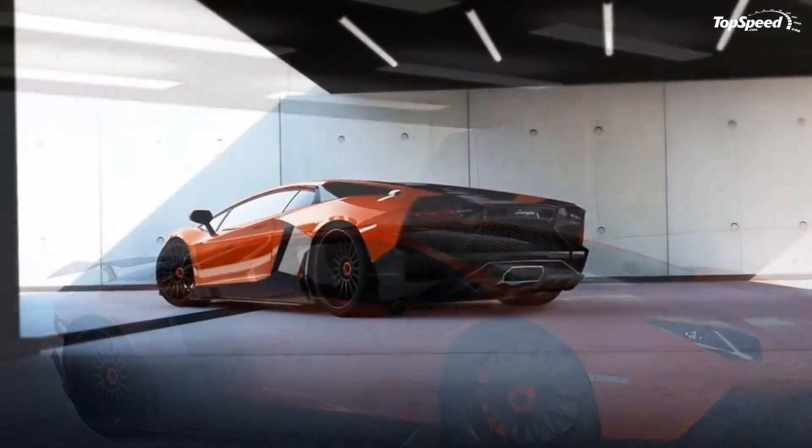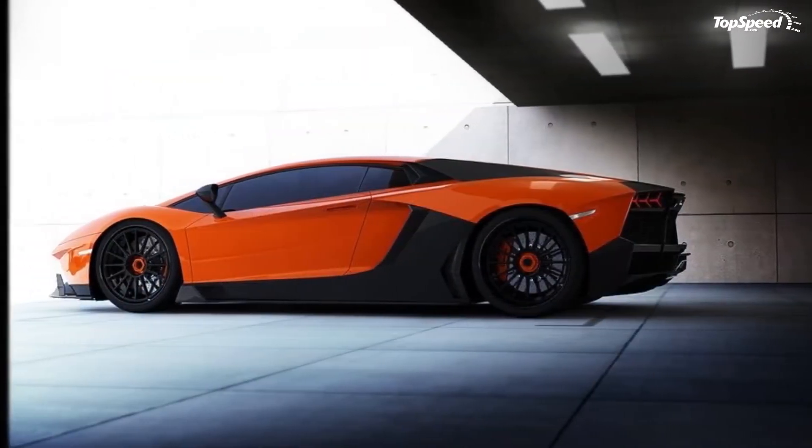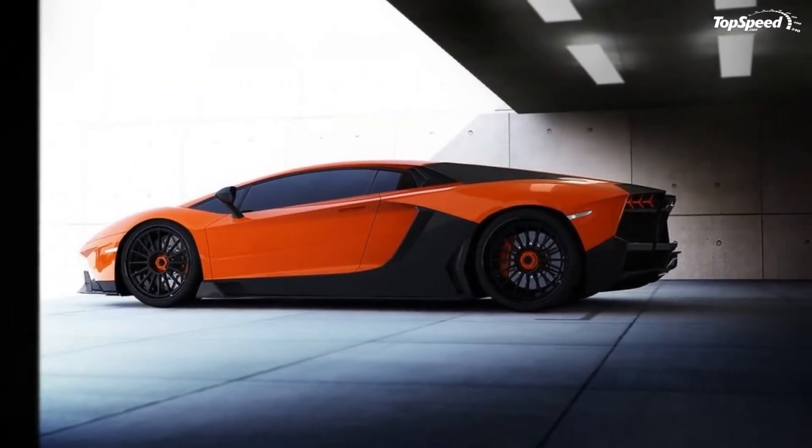Meanwhile, the interior also gets a nice makeover courtesy of new carbon fiber and Alcantara sections, a revised steering wheel, and new racing seats.